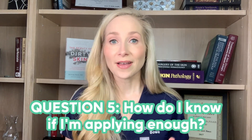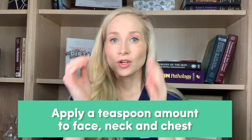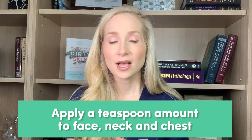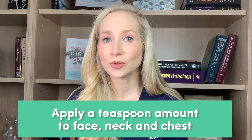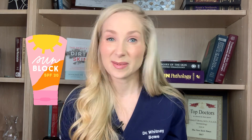If you're not sure you're applying enough SPF, a good rule of thumb is to apply about a teaspoon worth of sunscreen to your face, neck, and the V of your chest. If you're applying less than a teaspoon, you're probably not getting the SPF stated on the label — if it says SPF 30, you might only be getting an SPF of 10 or 15.